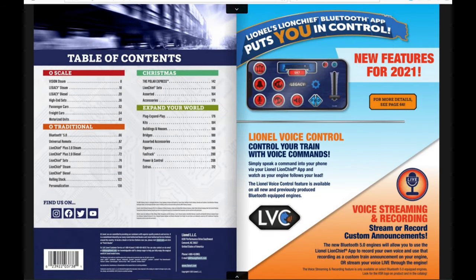Starting out on the first page, we have the table of contents showing the different sections: O-scale, traditional, Christmas, and accessories. On the right is a new thing for Lionel — Lionel Voice Control. You can control your trains with voice commands, simply speaking into the LionChief app. The train follows your commands, like telling it to go forward, in reverse, or blow the whistle. It's available in all new and previously produced Bluetooth engines.